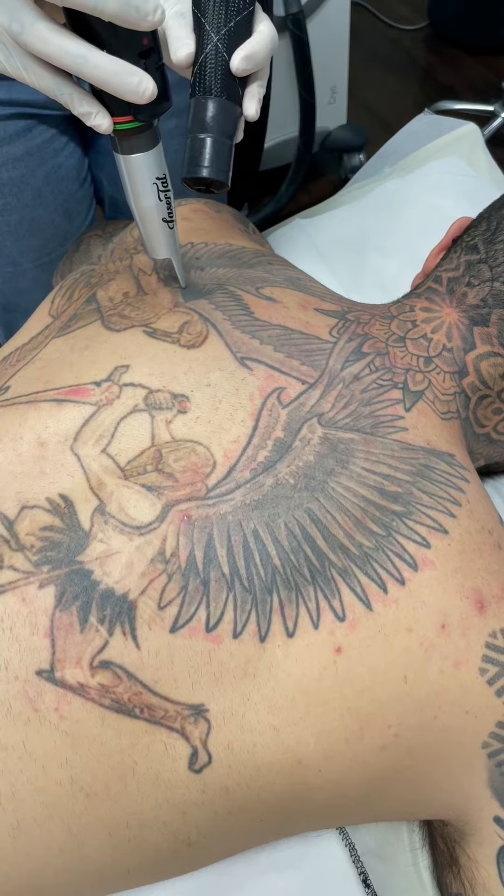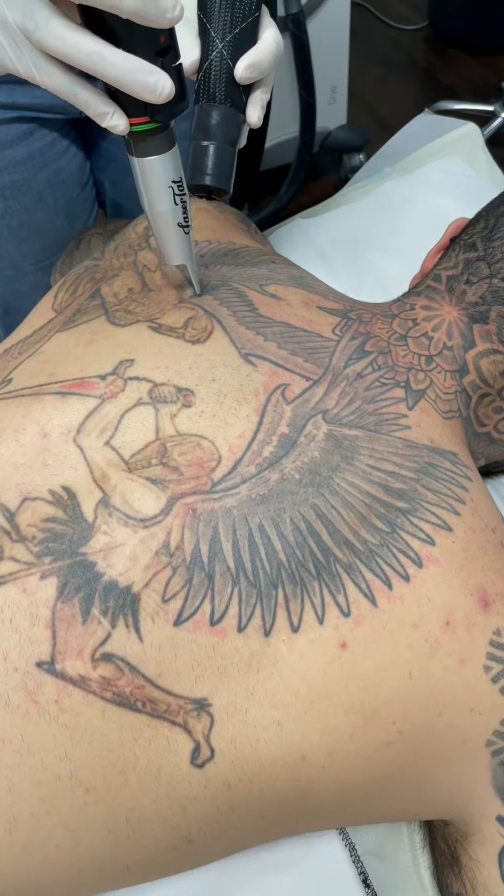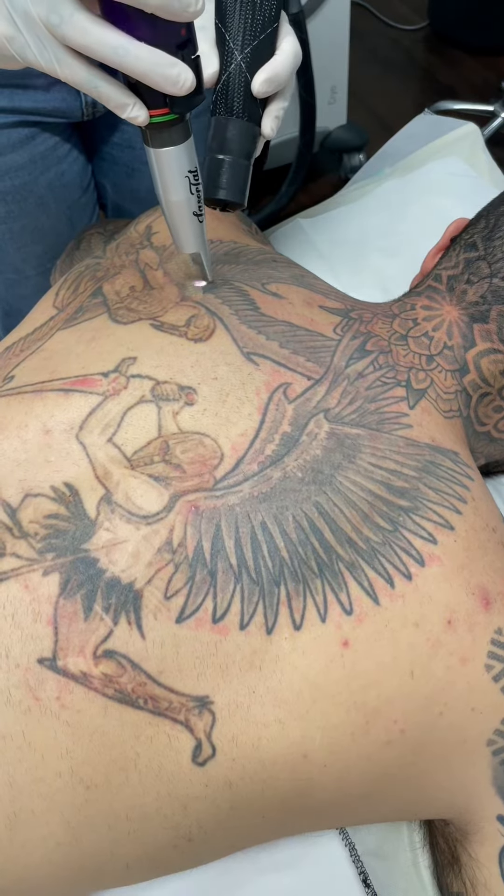We completed his first treatment over two sessions since it was quite a large tattoo, so splitting it made the laser treatment and healing process much easier for our client. Here's a comparison of what it looked like before the treatment and then after just one treatment.